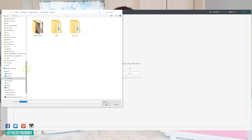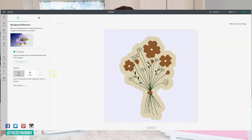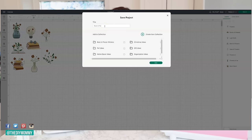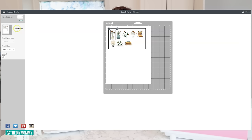You can import images into Cricut's program called Design Space — there's an app and a computer program for it. Save them as a print-then-cut image, and then Cricut will walk you through how to print them on your inkjet printer, and then Cricut can cut them out. Many people make stickers from their very own artwork, which is a really great thing to do if you are a digital artist.